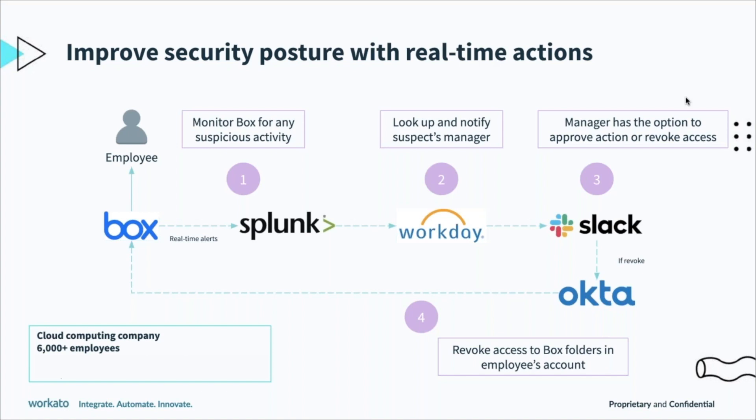The manager is prompted to either approve the action if it was expected, or revoke the downloader's access in Box with one click in Slack. The manager can just hit revoke access and that instantly revokes the downloader's access via Okta. So the cybersecurity team at this company can react much more quickly to threats and take action as needed. Orchestrating your security responses by connecting these apps is where Workato and automations play a very important role.